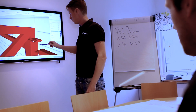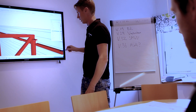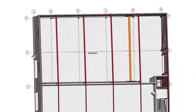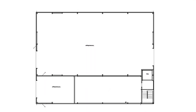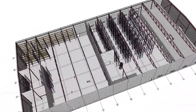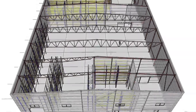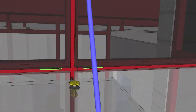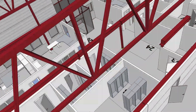Vi projekterar allt vi bygger i 3D och fördelarna är mycket stora med det. Våra kunder är sällan byggare själva och har därför kanske svårt att förstå en traditionell tvådimensionell ritning. När vi ritar upp det i 3D så förstår de precis hur byggnaden kommer att se ut innan den ens är byggd. Vi kan till och med möblera kundens kontor så att kunden kan sätta sig i sin egen kontorstol innan den ens finns och se precis hur det kommer att se ut.